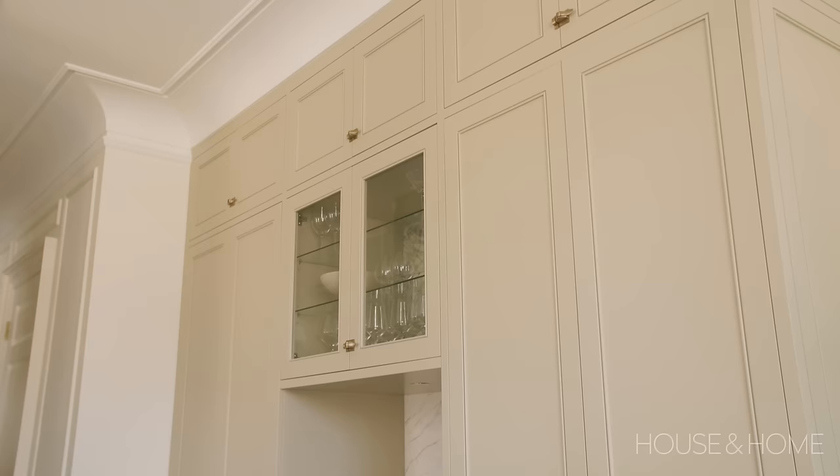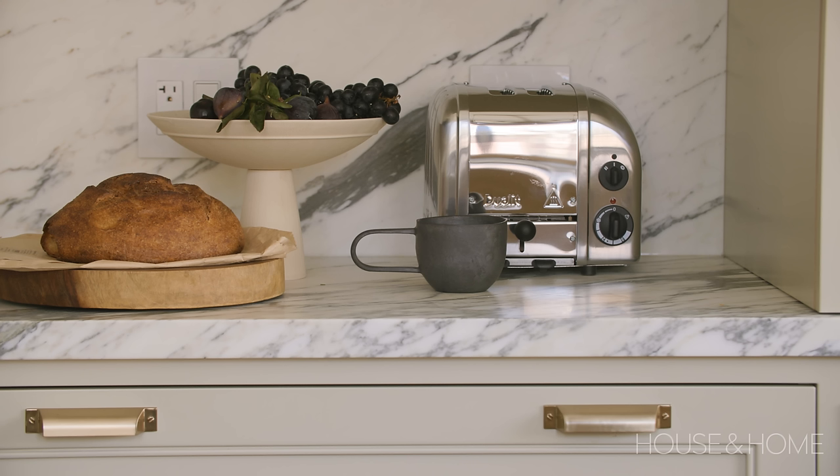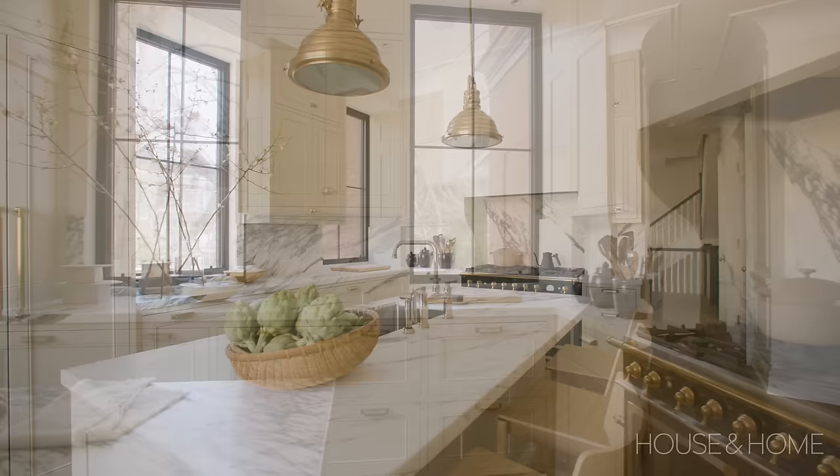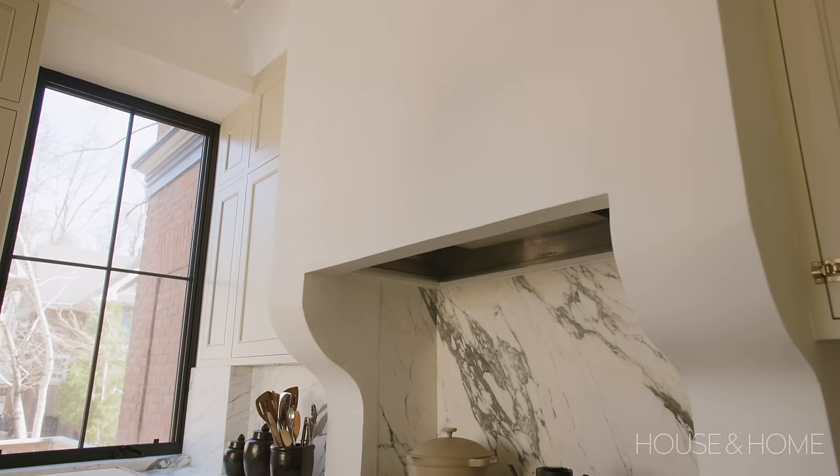We tucked a pantry unit onto the party wall that has our microwave, our wine fridge, and all the breakfast appliances — that builds in some additional storage and functionality. The heart of the kitchen is working around the island. We established a really classic hob built-in around their gorgeous La Cornue stove, and we had a custom troweled hood that comes down with legs sitting on the counter, done by Lime Thistle Plastering.